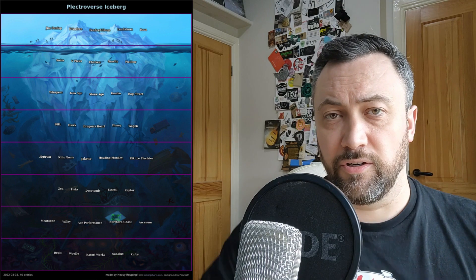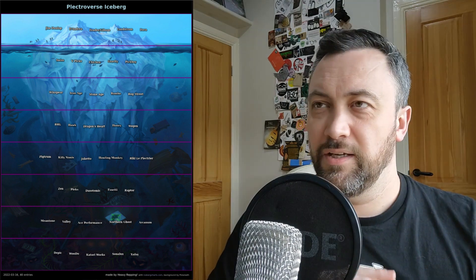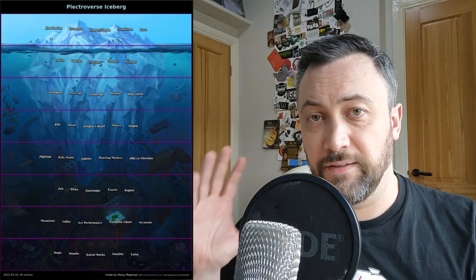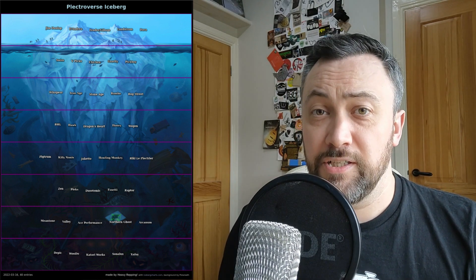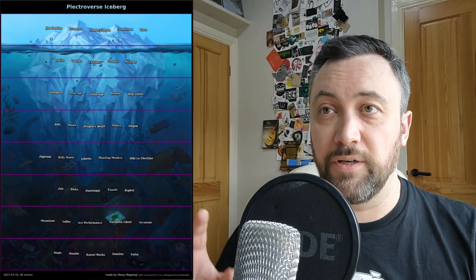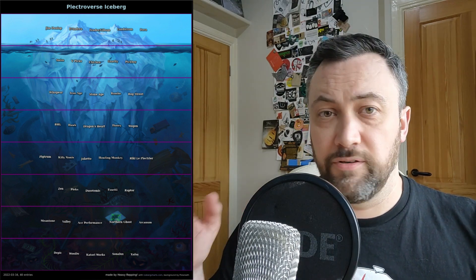In honour of that I thought it would be a good idea — for those of you who aren't aware of such things — to do a sort of beginner's guide to the plectraverse in the most concise way I can think of, and that is by using the iceberg system. Rather than saying these are good companies going down to not-good companies, this is a question of how deep into this game you want to go. I own picks from all these people and I think it's incredibly important that everybody knows they're there. In all honesty this video could have been about 30 times the length, but I have narrowed down the triple figures of makers I could have talked about to 40.